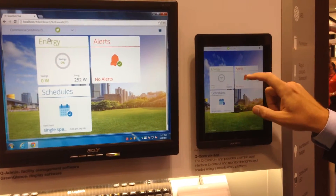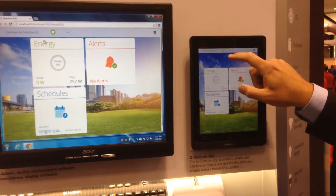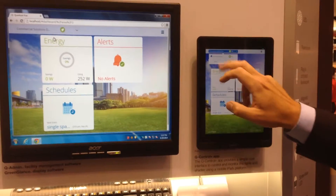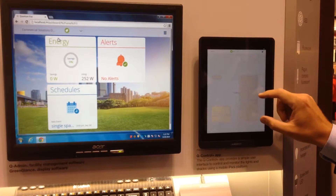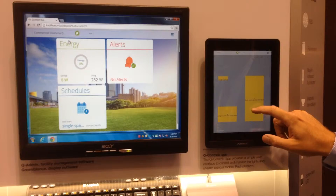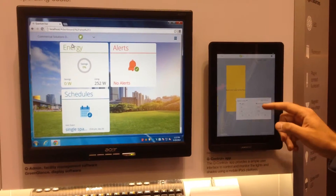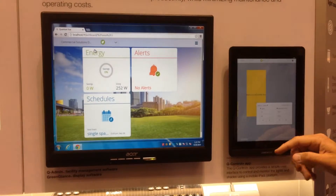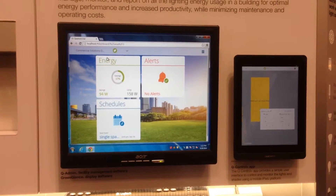From here, I can see how much energy I'm saving, and I can also go to a floor plan. If I click on that floor plan, this will allow me to see what lights and shades are on or off in a space. I can click on that space and control the lights. When I turn the lights off, you'll see over here how much energy you save in that space when those lights are off.